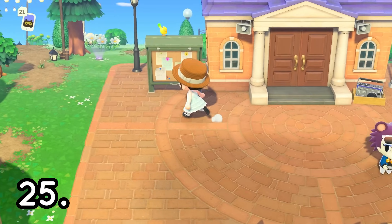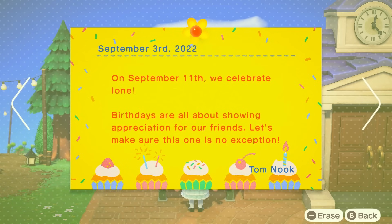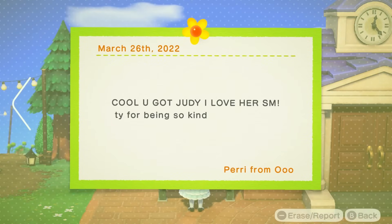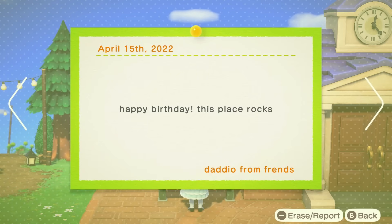Next is to check your bulletin board. There may be some announcements that you might have missed in the morning broadcast that Isabelle gives you, such as birthdays and tournaments. If you have had anybody on your island previously, you may have missed that they left something on your bulletin board, which is something that people can do. It's also fun to look back and see the messages that people have left for you.